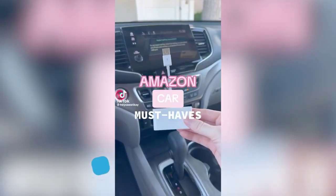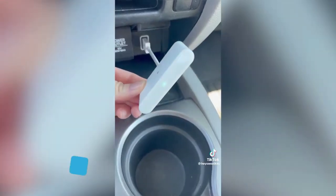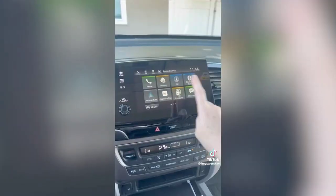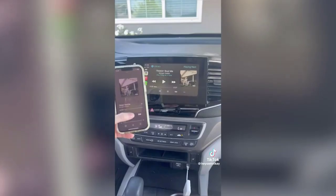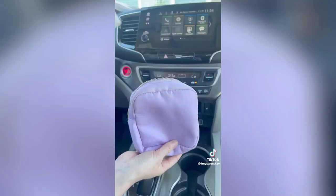Amazon car must-have: this gadget lets you use Apple CarPlay wirelessly instead of connecting your phone via USB every time. Just plug in the adapter, pair it with your car and phone, and wirelessly access all CarPlay features. Other passengers can also connect to share music and directions — it's compact so you can travel with it or store it when not in use.